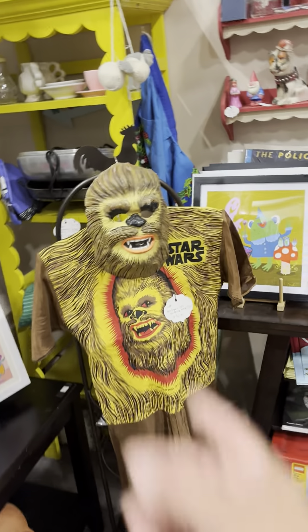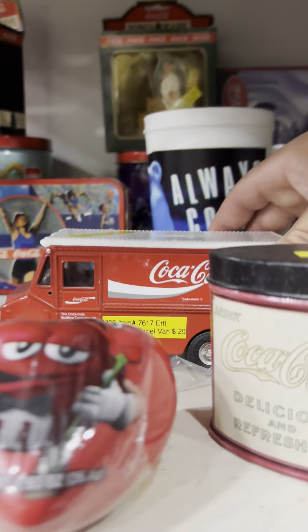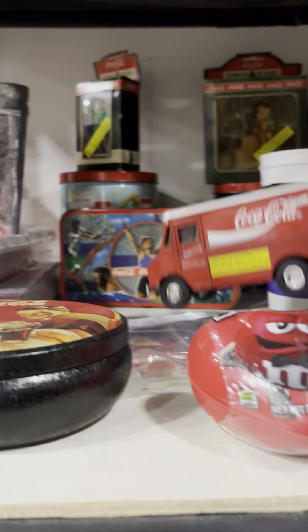There you go — you can dress up as Chewbacca this year for Halloween. And look at this Coca-Cola item — wow, this is heavy. If you guys are Coca-Cola fans, this is very cool.